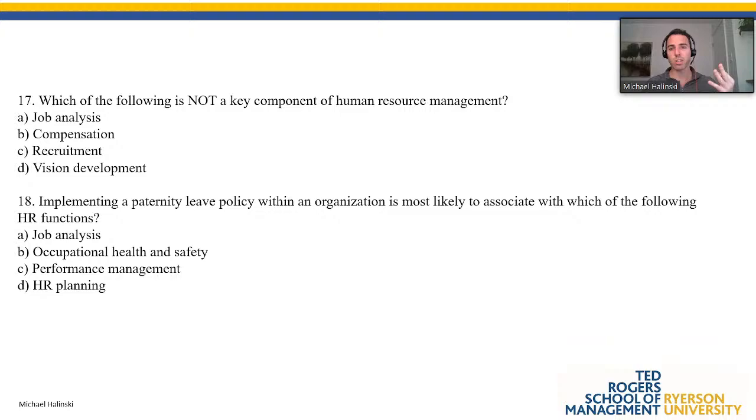I also give you three multiple choice questions built around a mini case, so you'll get a deeper understanding as we go along. Someone's asking if you can bring a cheat sheet — no, no cheat sheets, it's not open book. You can bring a calculator, but don't use your iPhone or phone for any reason. Now, the first question: which of the following is not a key component of human resource management? This slide is from our first class.